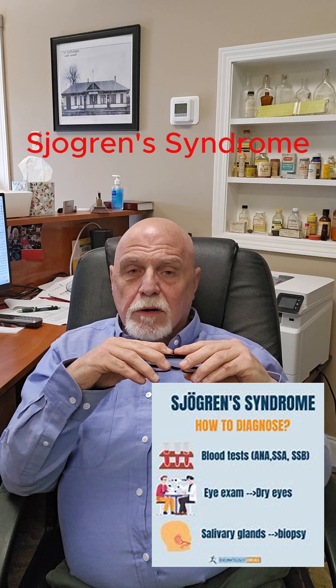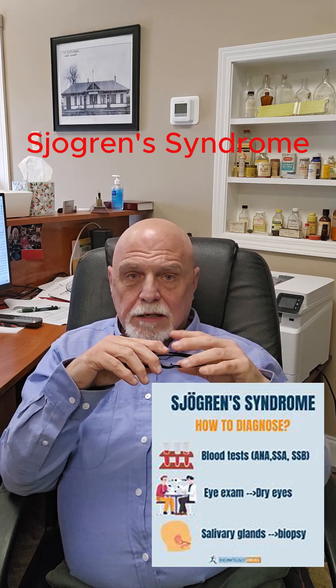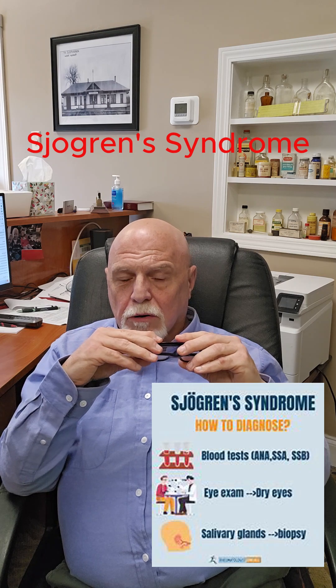So if you have an overt dryness — mouth, eyes, vagina — you need to have it looked at. You may have an underlying autoimmune disease called Sjogren's Syndrome.